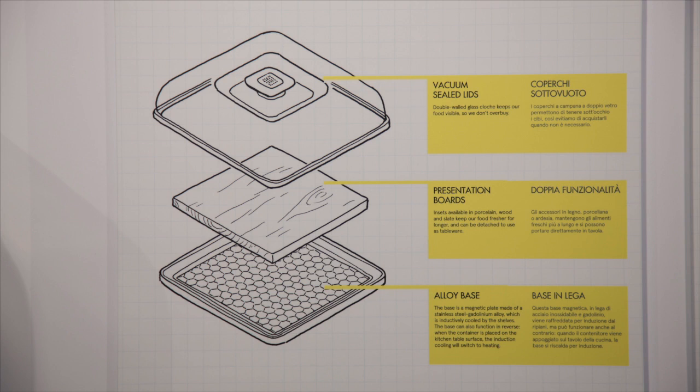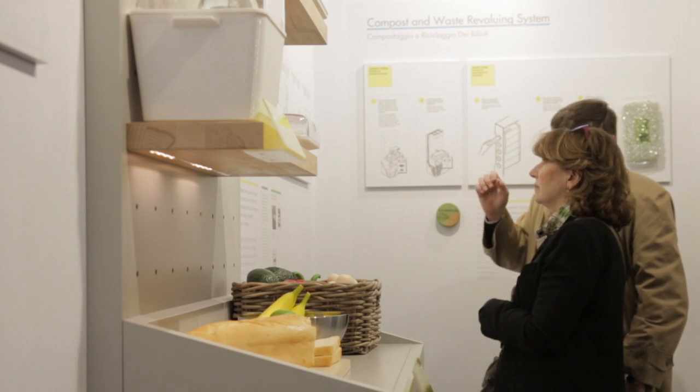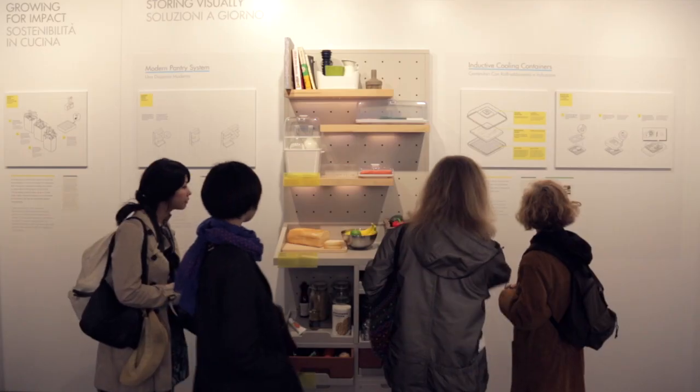The great thing with a visible fridge is that it only cools when you actually have something on it, so it uses much less energy than the fridges of today.